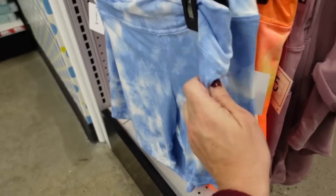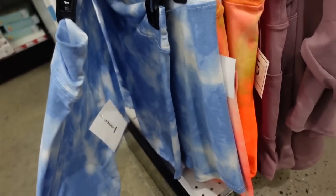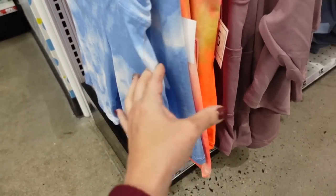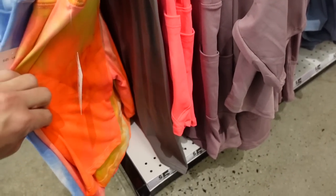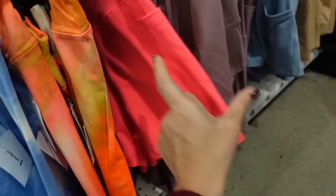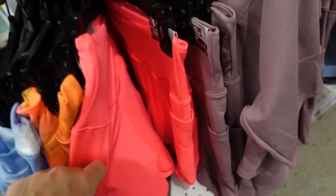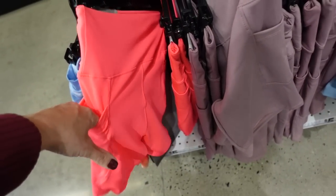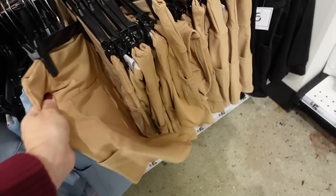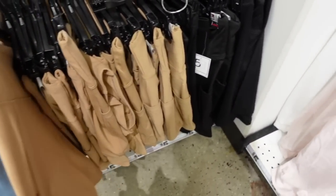I'm also seeing some new prints and colors in bike shorts. These are a microfiber material, really nice and stretchy, with about a four-inch inseam — in blue tie-dye and orange tie-dye. There's also a neon option in a different material that looks a little shorter, with a side pocket and thicker waistband, in coral, purple, blue, camel, and black.